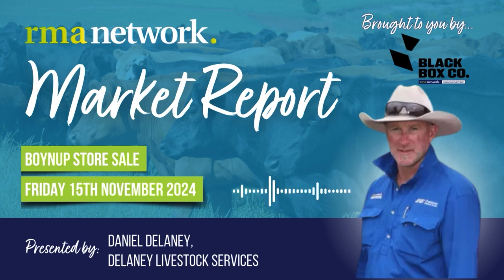The 550 to 600 kilo Friesian steers — it was a pretty good run of these, top of 210 cents, most of them 200 to 206 cents a kilo, and most of those steers ended up in the feedlots.